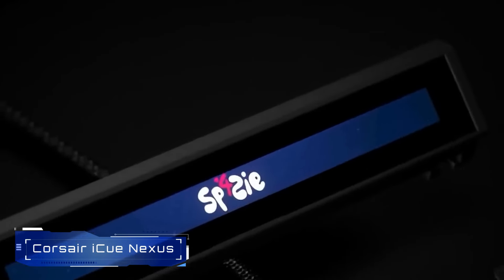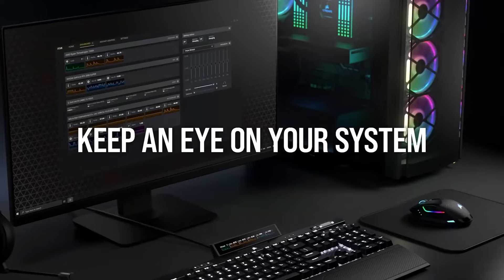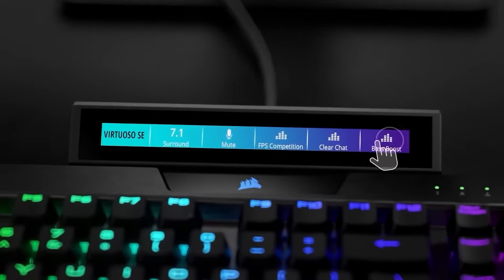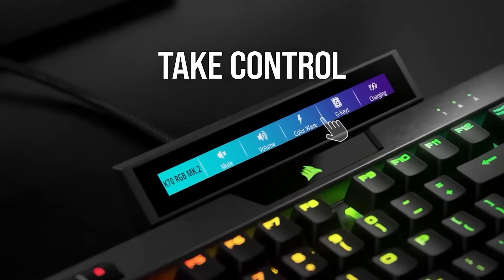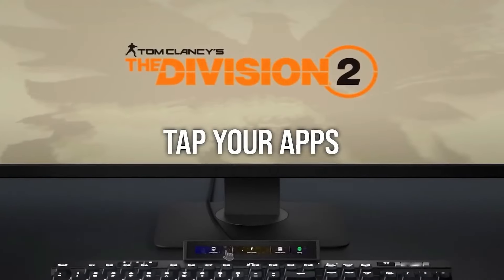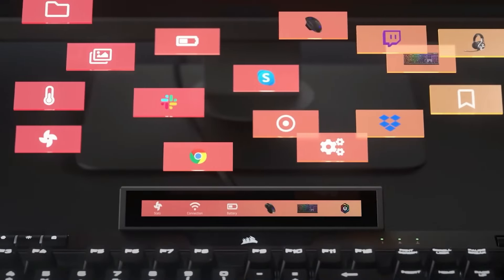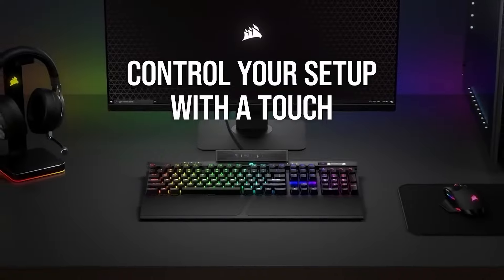Number 7: Corsair IQ Nexus. The IQ Nexus is a companion touchscreen that integrates with Corsair's IQ ecosystem. It features a 5-inch diagonal LCD touchscreen with real-time system monitoring. Users can create custom screens with up to 6 virtual buttons, controlling settings for Corsair IQ-compatible devices. It connects via USB and can stand alone or attach to select Corsair keyboards — a versatile tool for managing your setup.